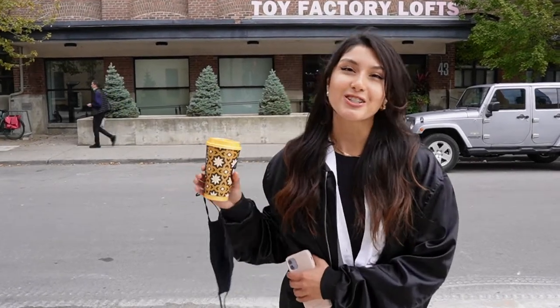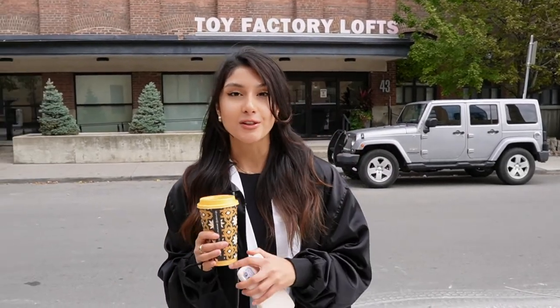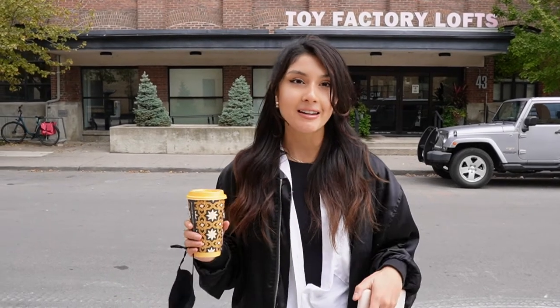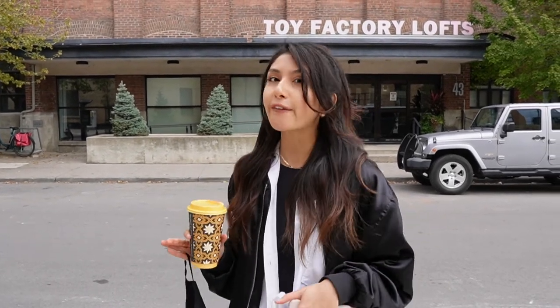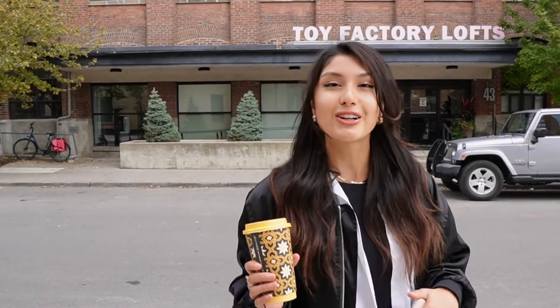Hi guys and welcome back to my channel. Today we're going to be doing a loft tour slash Liberty Village neighborhood tour. I'm going to be checking out my friend Nima's loft. It's a one plus den, about 800 square feet, and is recently renovated. So I'm really excited to show you guys how it looks inside.